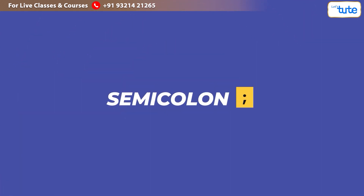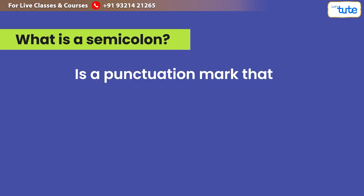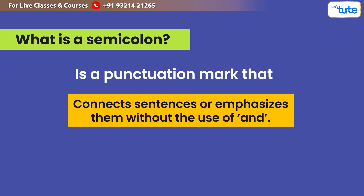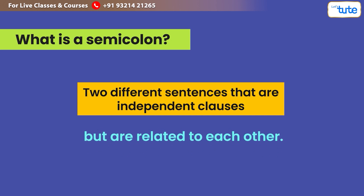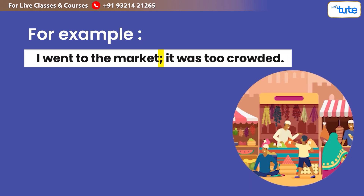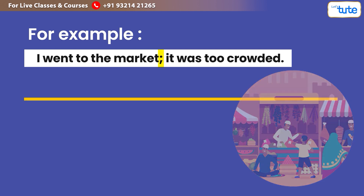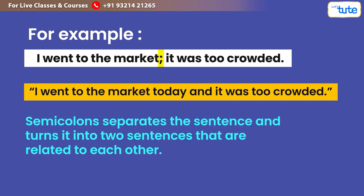Now let us look at the semicolon. A semicolon is a punctuation mark that connects sentences or emphasises them without the use of 'and.' We use a semicolon to connect two independent clauses that are related to each other. For example: 'I went to the market; it was too crowded.' This could also be written as: 'I went to the market today and it was too crowded.' The semicolon separates the sentences into two related parts.